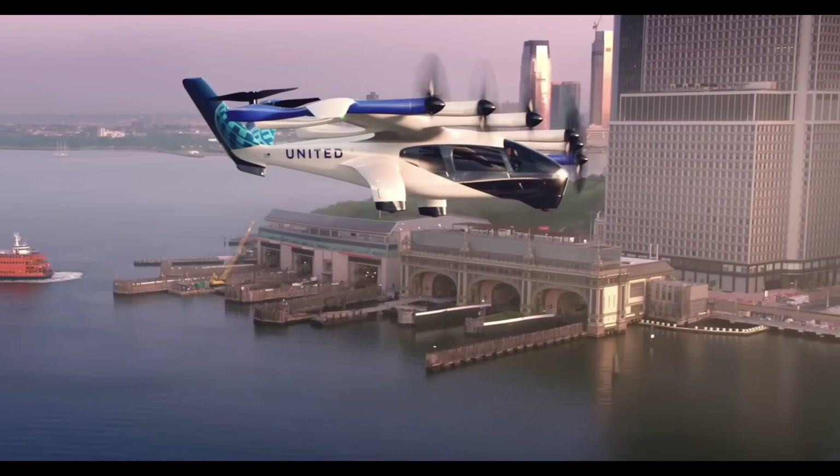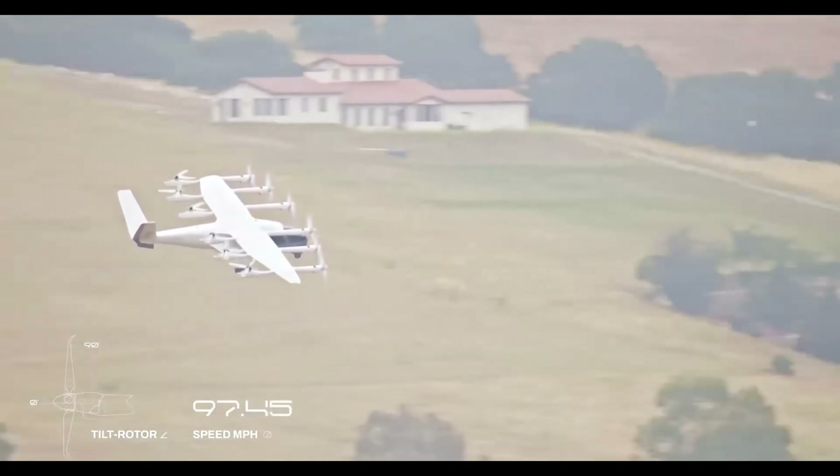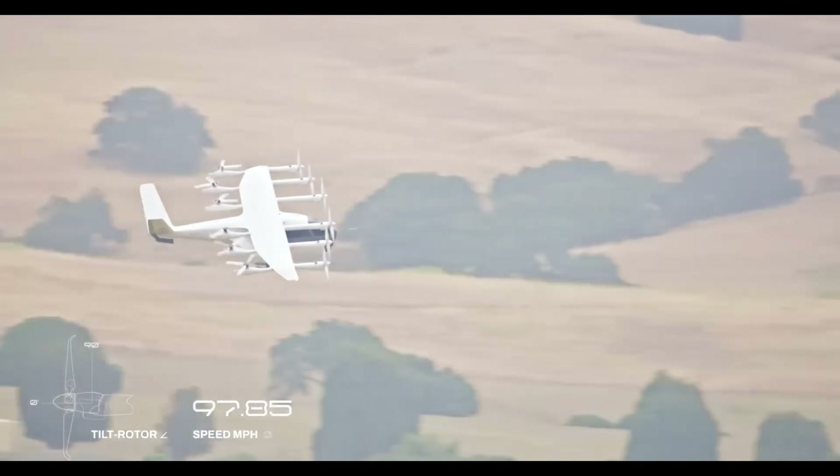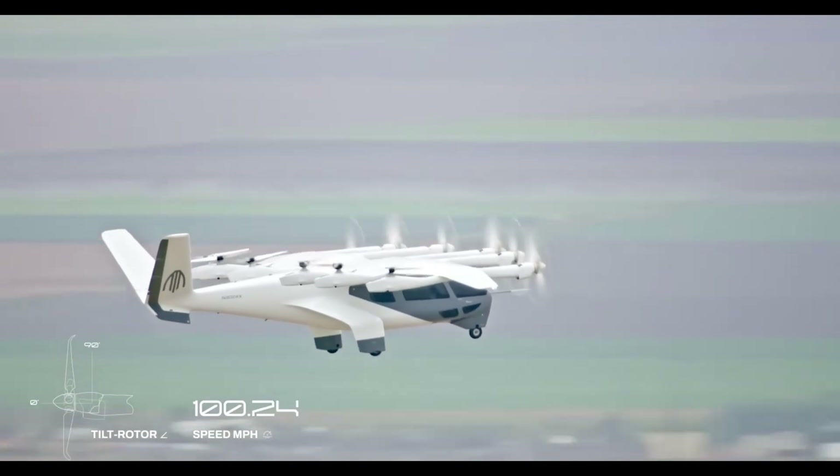With advanced avionics and redundancy systems for enhanced safety, and a cabin designed for comfort and quiet, Archer's Midnight is set to revolutionize urban travel, making aerial mobility a practical and pleasant part of daily life.